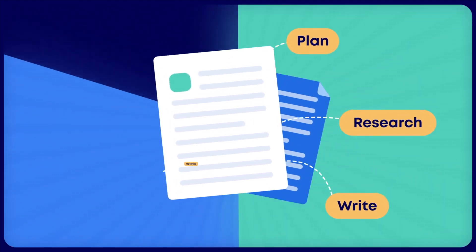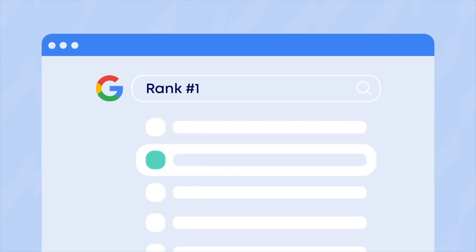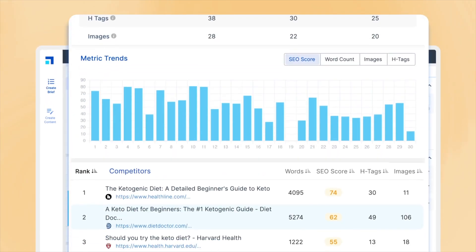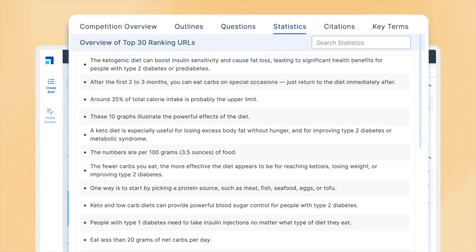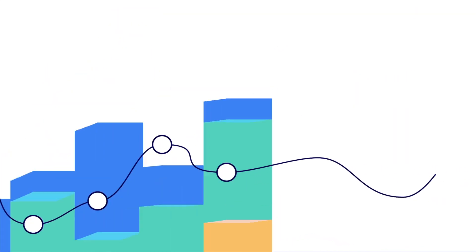The next platform is ScaleNut, which takes a completely different approach by focusing on AI-powered content creation and marketing. This platform is ideal for businesses looking to improve their website content, product descriptions, and SEO strategies. ScaleNut uses AI to generate high-quality articles, blog posts, and ad copy tailored to your target audience. For e-commerce store owners, this means you can quickly create compelling product descriptions that drive sales. ScaleNut also offers content planning tools, allowing users to create detailed calendars for blog posts, social media updates, and email campaigns.